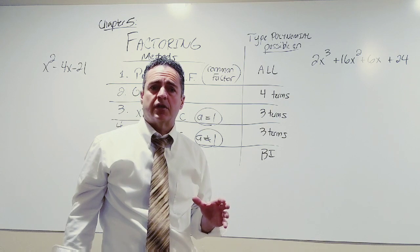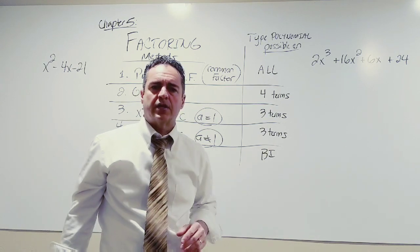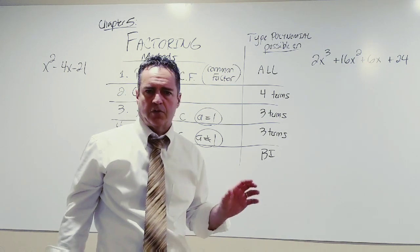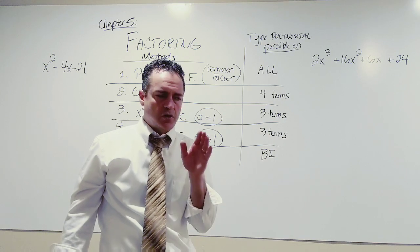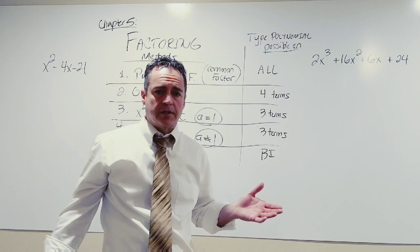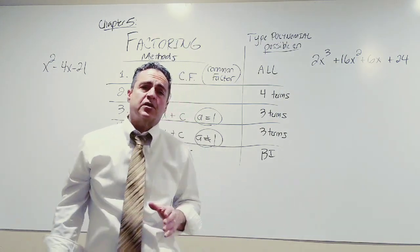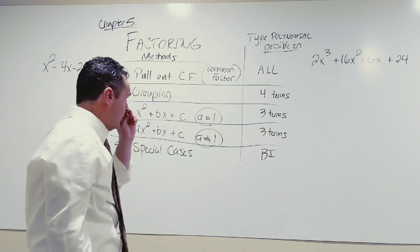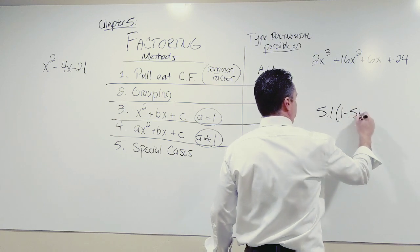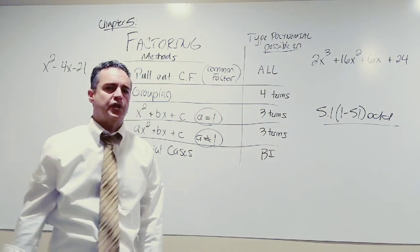Today we're going to start in section 5.1. If you remember in chapter 4, we doubled up on all of our assignments — 4.1 and 2 were together, then 4.3 through 4.8. But here in chapter 5, we're just going to do one section at a time. Tonight's homework will be section 5.1, problems 1 through 51 odd. You can look that up in Canvas.